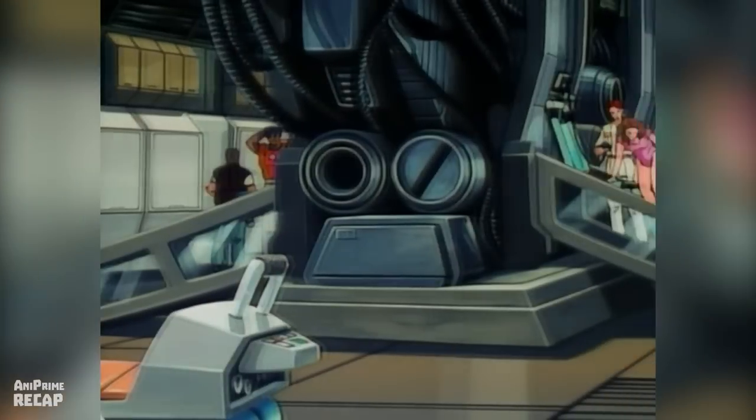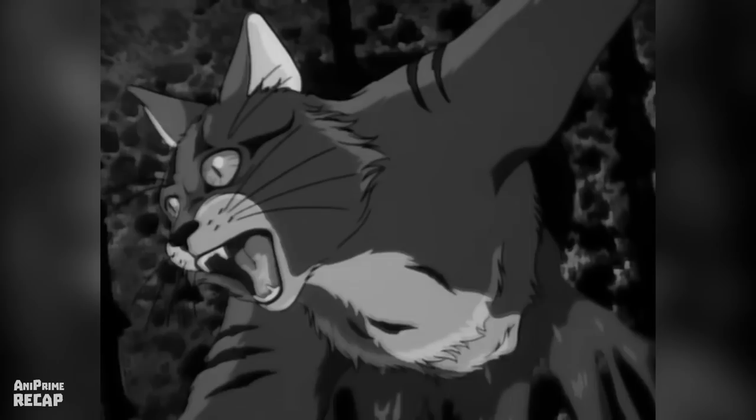Hi, welcome to Aniprime Recap. You are in a deep sleep for 20 years, and when you finally wake up, all your friends are being slaughtered by an extraterrestrial bacteria. Today we walk through the scary story of the anime, Lily Cat.